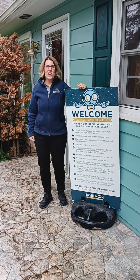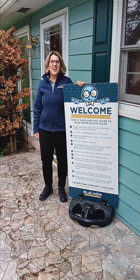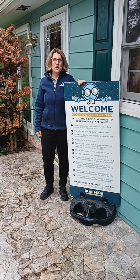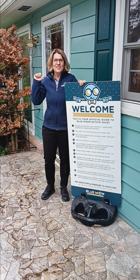Hey there, Blue Moon Estate Sales shoppers. We are coming to you from Kingston this weekend, this Friday and Saturday, starting at 9 a.m. It is a really, really sweet little house with all sorts of treasures. I think you're going to be super excited. So let's go inside and take a look.